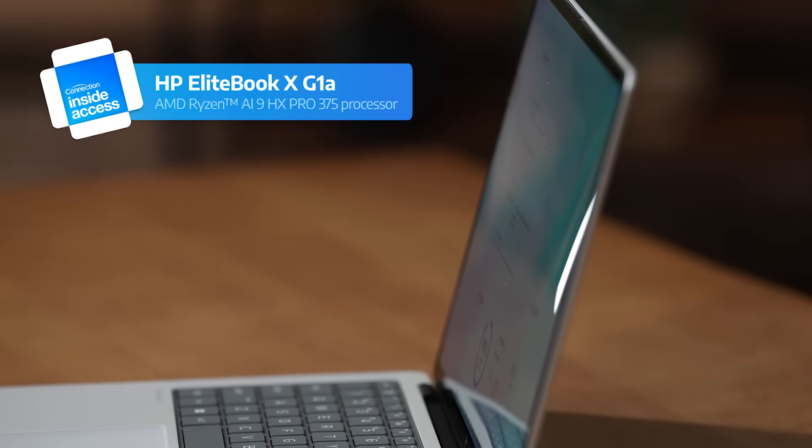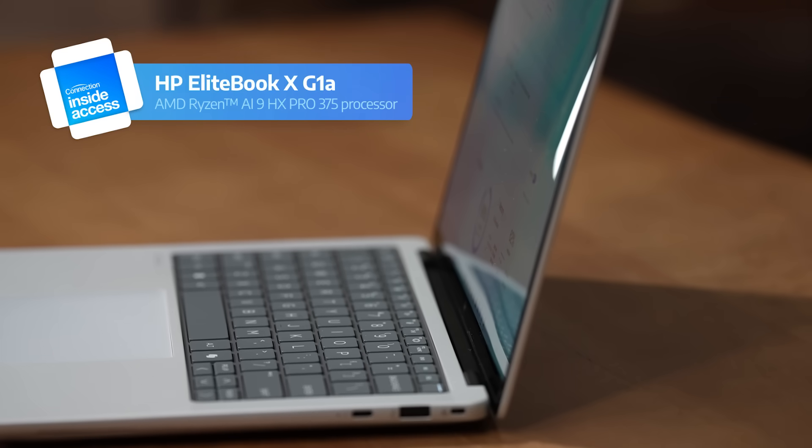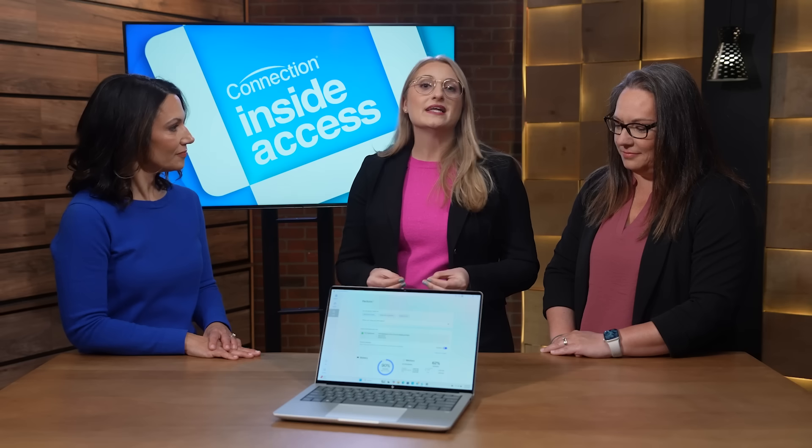A lot of folks are being asked to do more with less. I'm super happy that we partnered with AMD to create this new HP EliteBook X G1A in order to support our end users. That's really what we had to focus on with the development of this new product. It's a Copilot Plus PC tapping into the NPU, and that's really going to enable end users to have ultimate productivity, battery life, as well as performance.